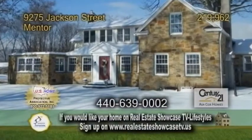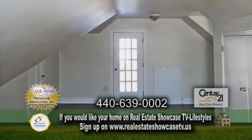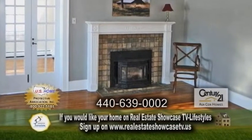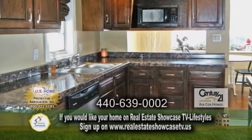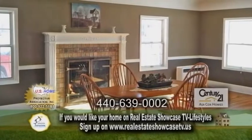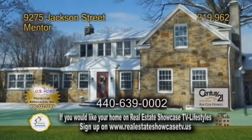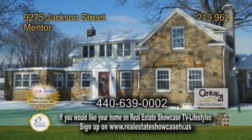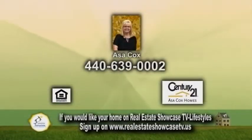A split level in Mentor. This home offers three bedrooms and two baths. The large living room has hardwood floors and a fireplace. The updated kitchen includes all the appliances. Off the kitchen is the formal dining room with a fireplace. This home also has a basement with a utility area, a workshop, and a large room for storage. Contact Asa Cox for more details.